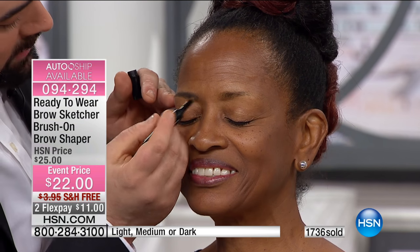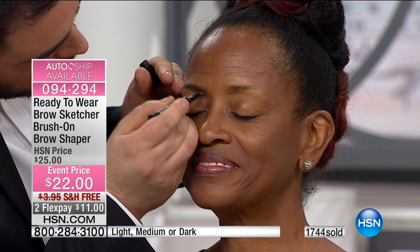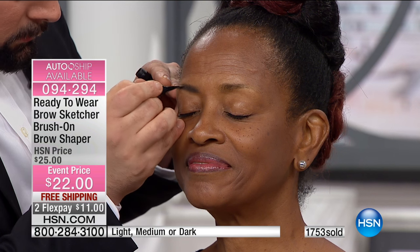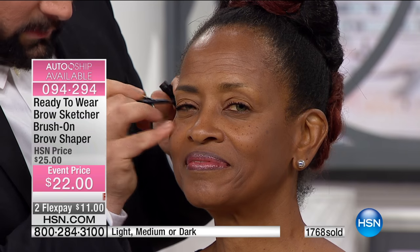You can swim in this, girls — it's completely water resistant. As we age, often that eyebrow tail for some reason just disappears. It's hormones. Those darn hormones will get you every time.